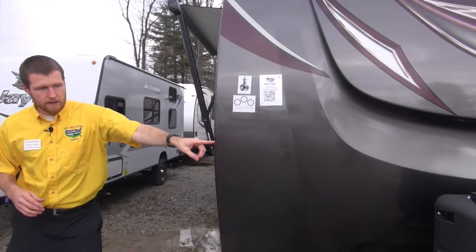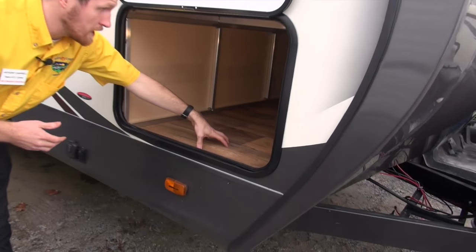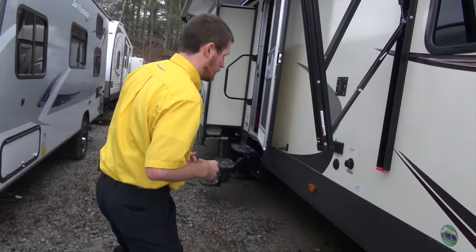I want to mention the 30-pound propane tanks — a little extended camping season for all of you up here in the Northeast. Take a quick look at the passenger storage: it is lighted and has bow flooring throughout, just like in the RV itself. That bow flooring is really nice and helps guard against mold and mildew.